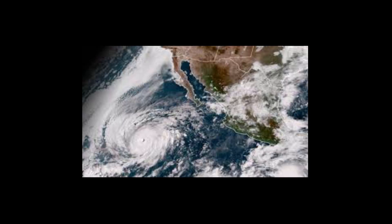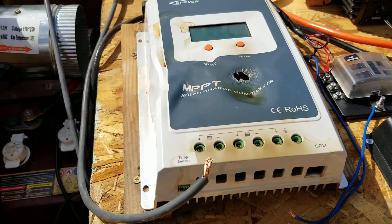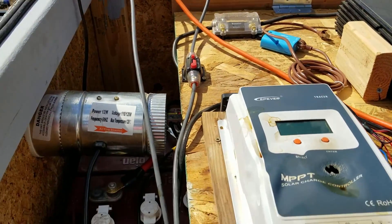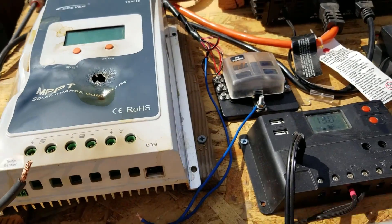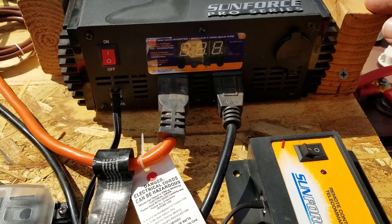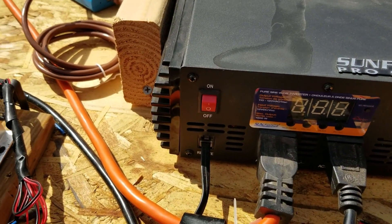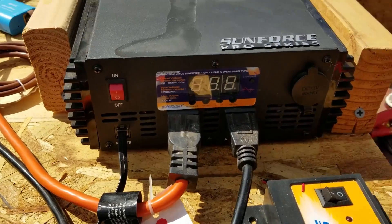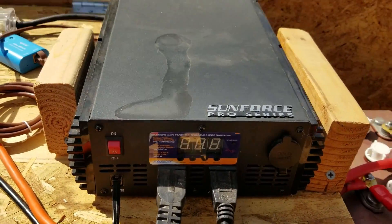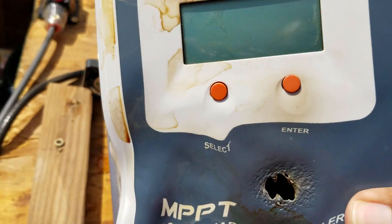Long story short, this is what happened: my MPPT solar charge controller, the EP Ever, basically burnt. Somehow water managed to get into the box — my guess is through the cables themselves — and made it into the EP Ever solar charge controller. Luckily, this Sunforce Pro Series inverter is okay and turns on fine. The only thing that was burnt is the EP Ever solar charge controller.